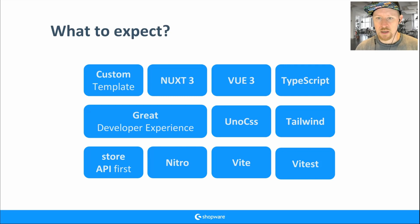For styling, we rely on UnoCSS with a Tailwind preset. We added UnoCSS as an additional layer, but you can switch to other presets like Bootstrap. We rely totally on the Store API or Admin API — I'll talk more about this later, including the new API client. Relying on APIs is good because you have one single source of truth.